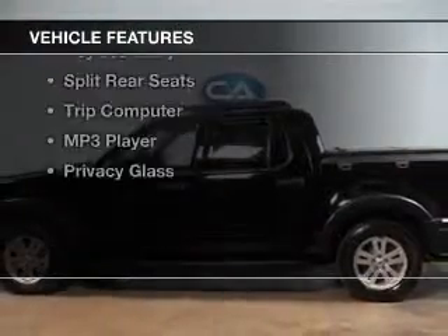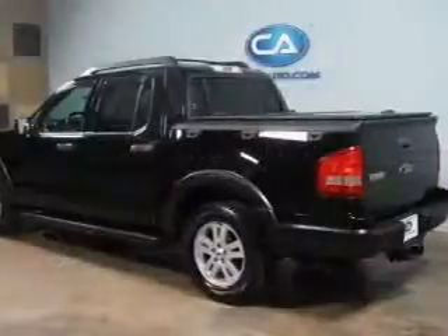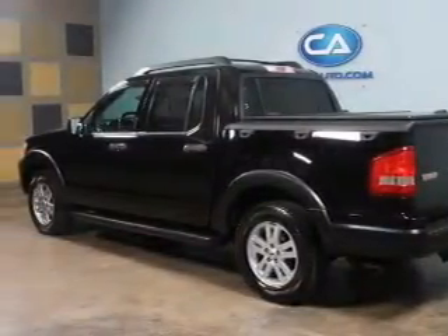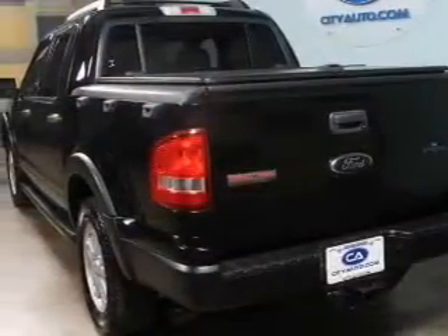The features include Sirius XM satellite radio, digital audio input, an adjustable tilt steering wheel, roof rails, cruise control, keyless entry, split rear seats, a trip computer, and an MP3 player.